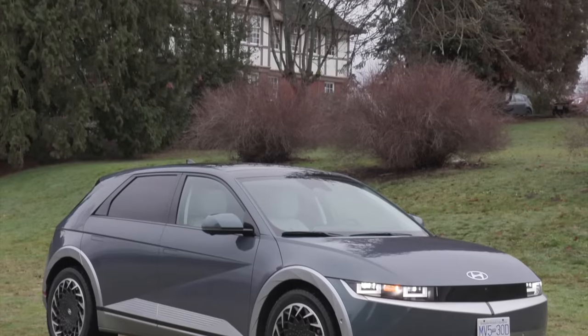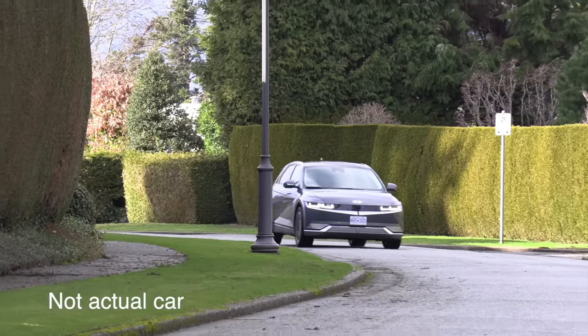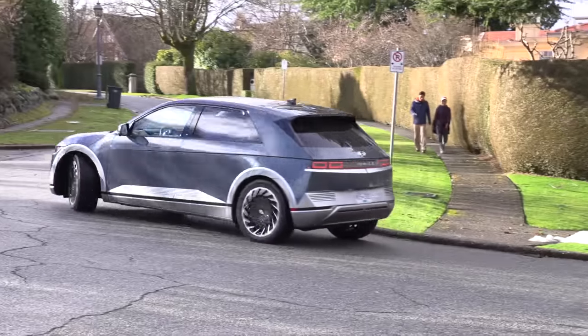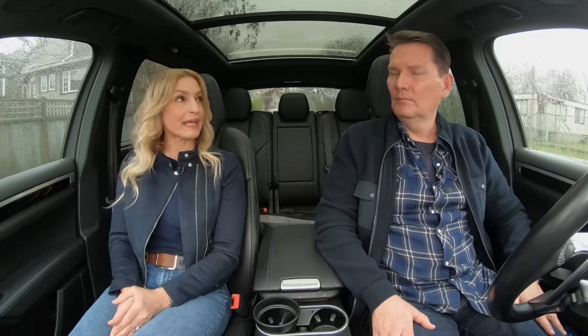Imagine this: a 2022 Hyundai Ioniq 5 that costs $55,000 brand new, getting a quote for over $60,000 Canadian to replace the battery — more than the car cost brand new. This is a rear-wheel drive long-range model, and we had the opportunity to speak to the owner, Kyle Su, who is dealing with these issues.